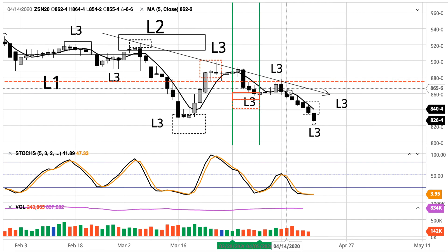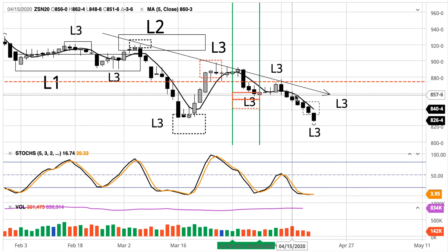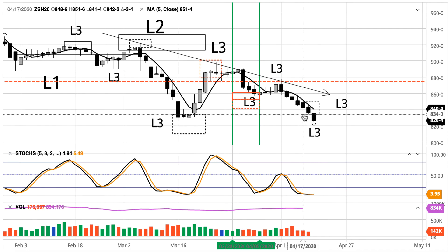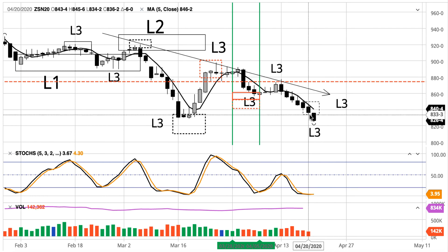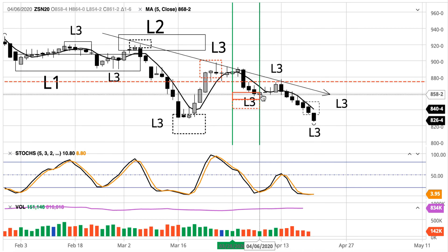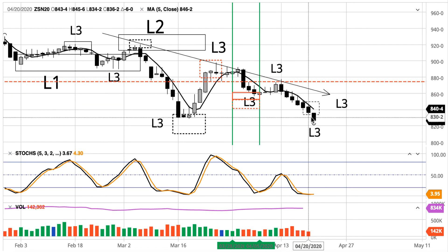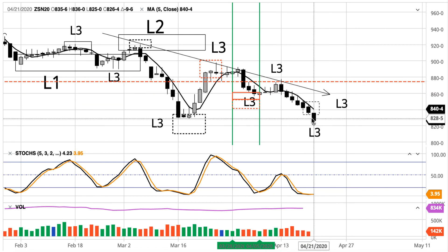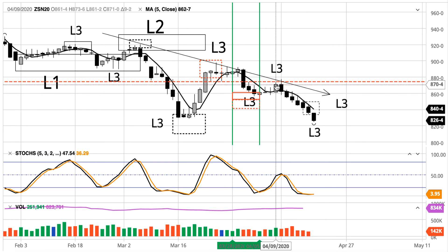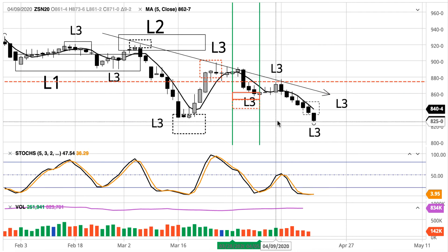We can see the five-day average has been working well for resistance. They just continually sell near the five-day average, and they'll continue to do this until they're proven wrong. The market has slipped below our best downside target for this particular L3 trend, which has spent most of its time trending lower. That's a function of larger cycles that are bearish — the characteristics you would see: brief rallies, lengthy declines.